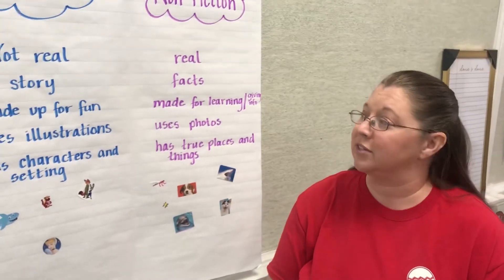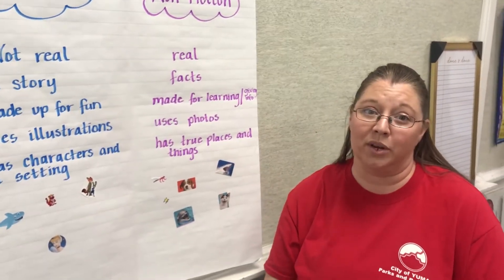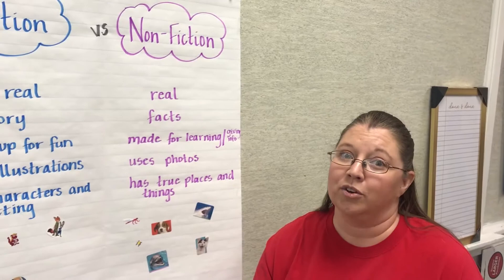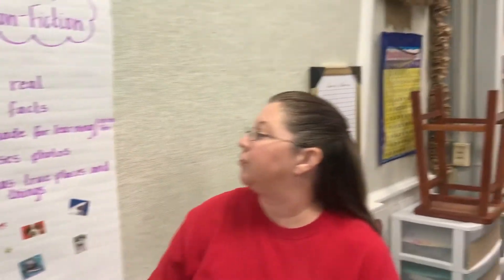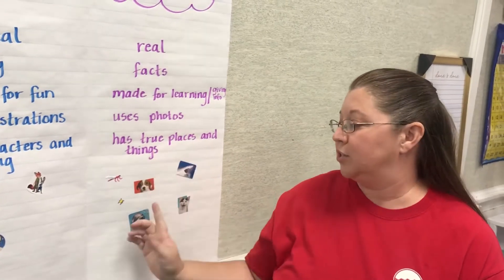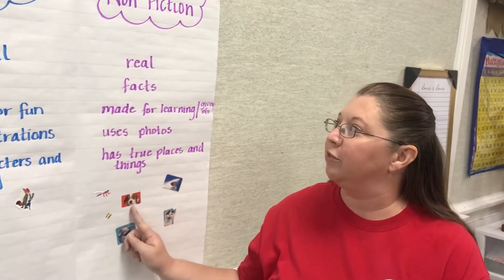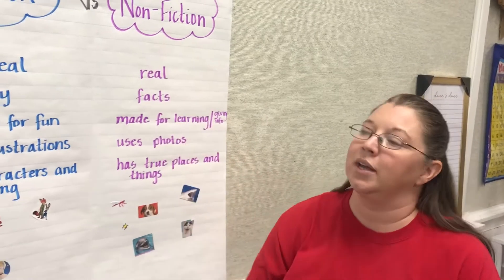Nonfiction stories are a little different. Nonfiction stories tell us about something real — maybe you want to teach us about sharks, or about insects, or about frogs. If you're using the book to teach us something about something real in our world, then most likely it's a nonfiction book. Nonfiction books give us facts — they tell us how much an animal weighs, they tell us the date when something happened in history. They are used for learning or giving us information. They usually include real photos; in my stickers here, I've added real photos of a real shark or a real dog. If we see real photos, that's usually a clue that the book is nonfiction.